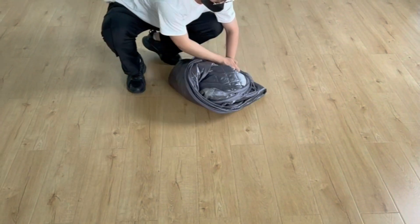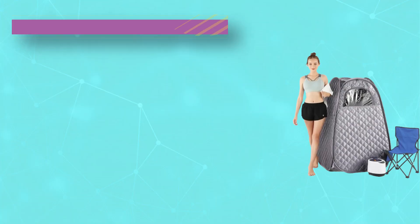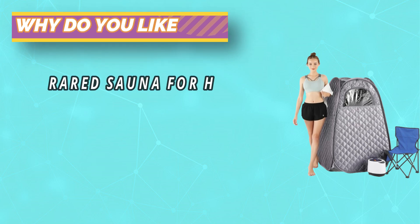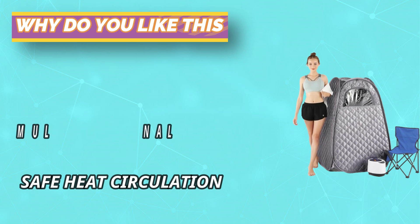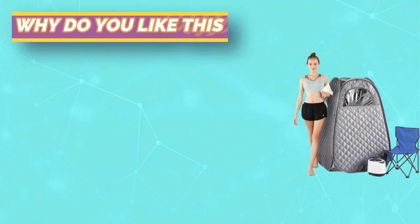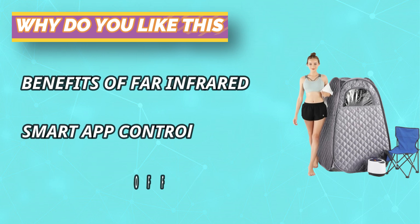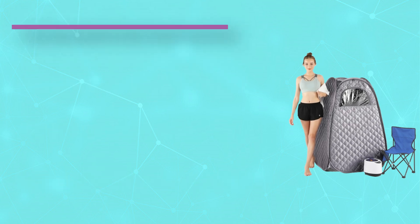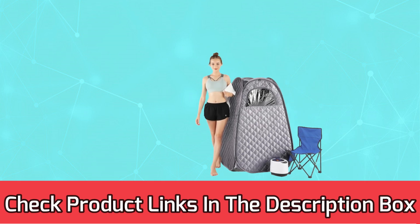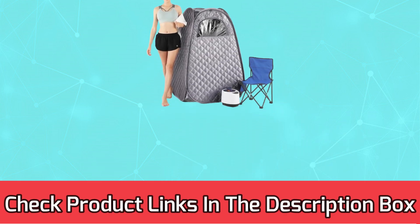The steam boiler is made of high-quality 304 stainless steel, rust-proof and durable, and can be used safely for a long time. It has the functions of timing, temperature adjustment, anti-leakage, and automatic power-off protection for steam boilers without water. For current prices and discounts, check the links in the description box.